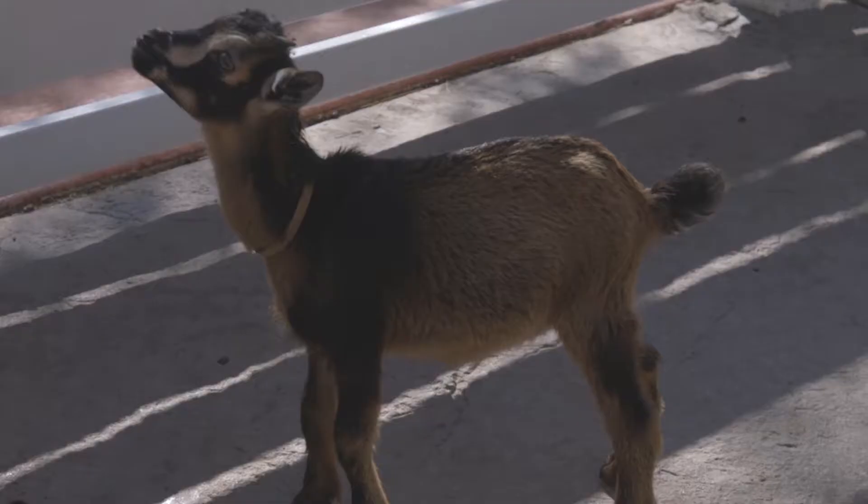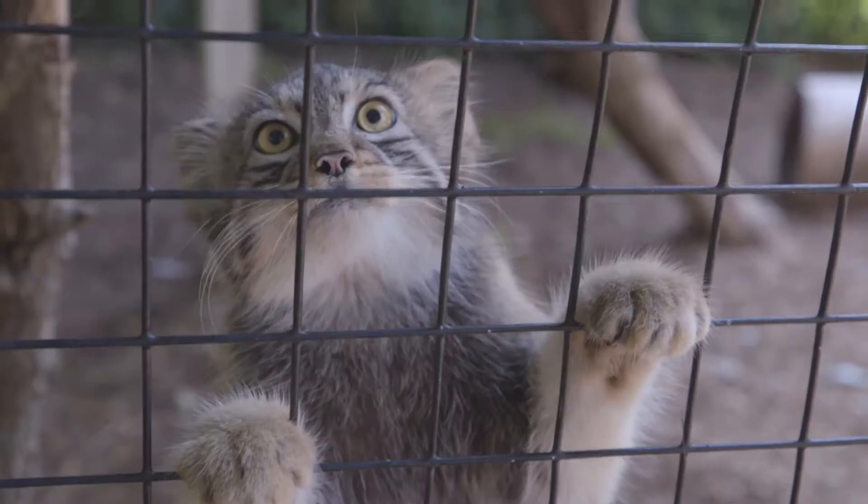Everybody loves baby animals, so they get very excited about it when they're small and adorable. It's a lot easier to get talking to people about a different species.